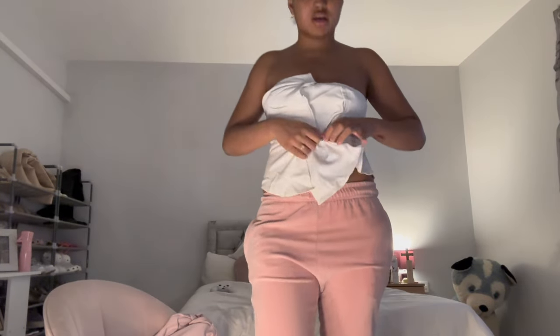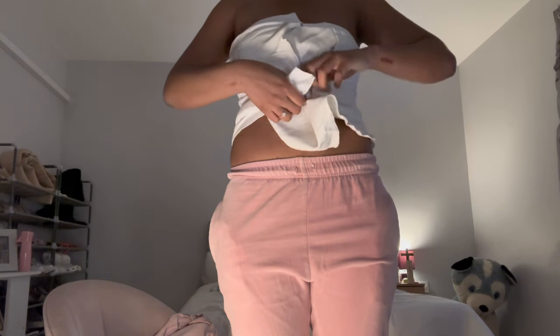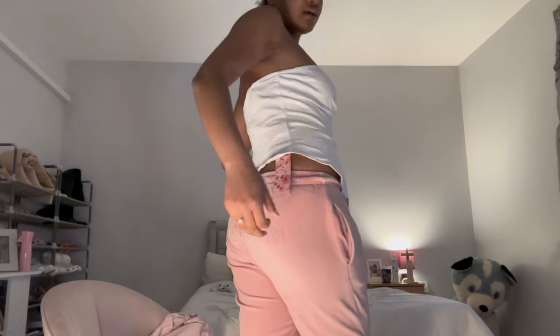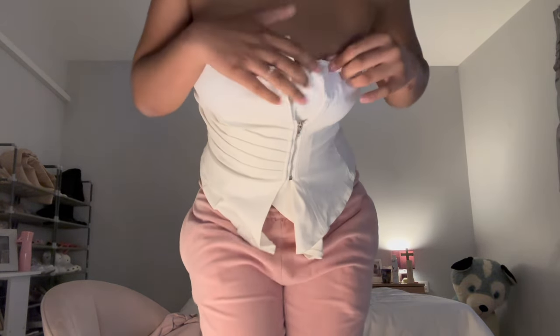The zip does in fact come off, so it goes like that and then you put it together and zip up. I did get it in the right size because zips are quite funny on me. It looks like this — I don't know, but it does look nice. I probably should have got it in an extra small now that I'm thinking about it because small is quite loose in some parts, but it is a very nice top.